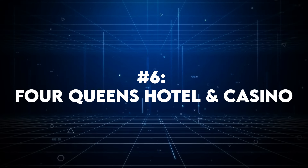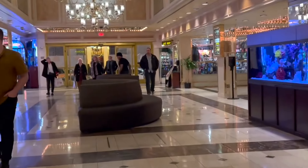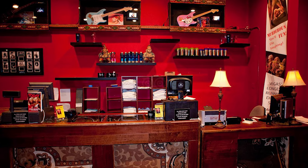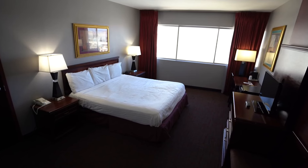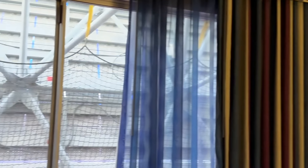Coming in at number 6 and rounding out the first five of our 10 best downtown hotels is the Four Queens Hotel and Casino. The Four Queens has been a fixture of Sin City's vibrant scene since 1966, and is situated right across from Binion's Gambling Hall. The hotel features two towers — the North Tower and the South Tower. The North Tower is currently undergoing renovations with plans to reopen in 2025, promising larger bathrooms, new furnishings, in-room refrigerators, coffee makers, and enhanced soundproofing. Meanwhile, guests stay in the South Tower, which offers premium rooms that, while not the largest, do come with mini fridges and coffee makers. Although many guests have noted the rooms can feel a bit small compared to newer hotels, they generally appreciate the comfort and convenience.